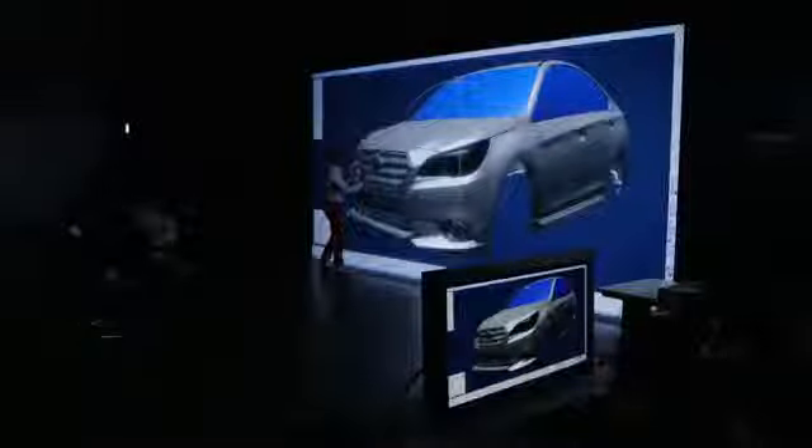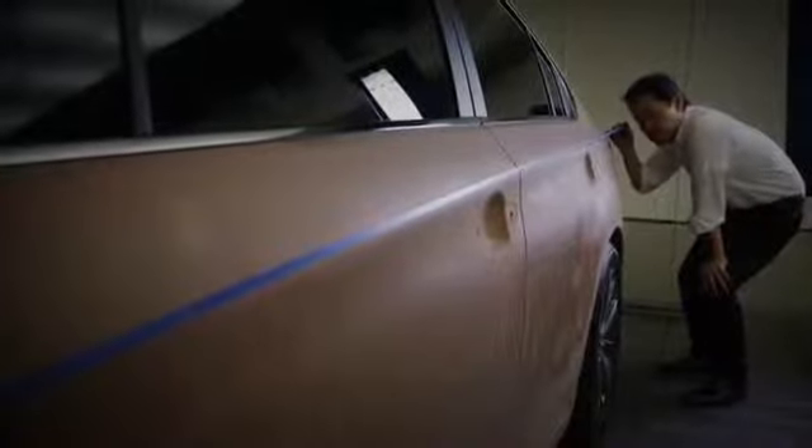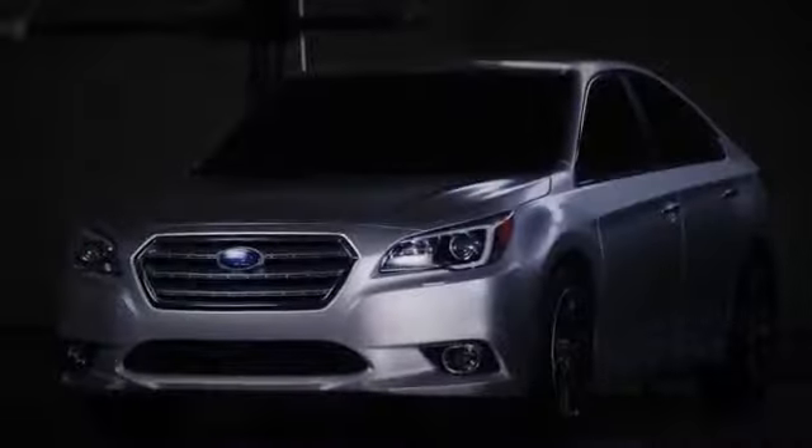We wanted to employ Subaru's top-notch technology, which offers security under any environment, in terms of its design as well. The design expresses a broadness that blends in with everyday life. The body supports the cabin and the car firmly stands on its tires. Crafting such balance leads in designing a silhouette with a sense of security.